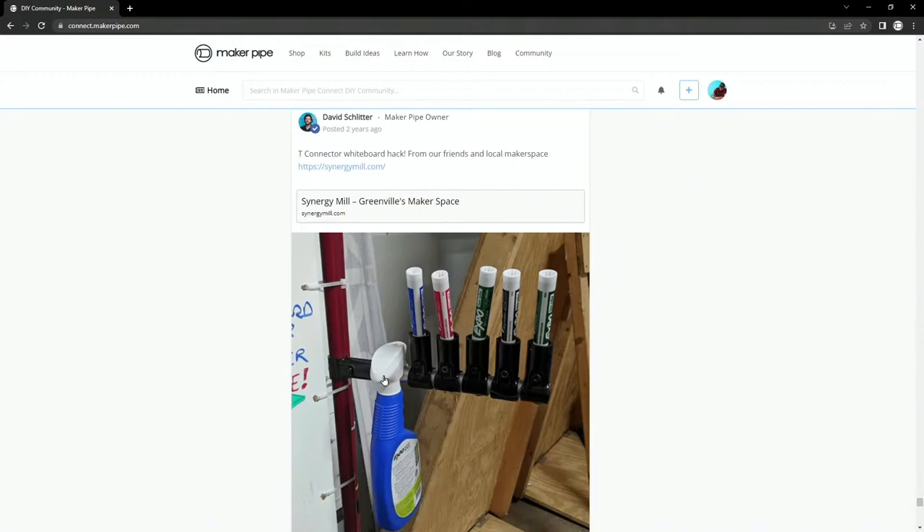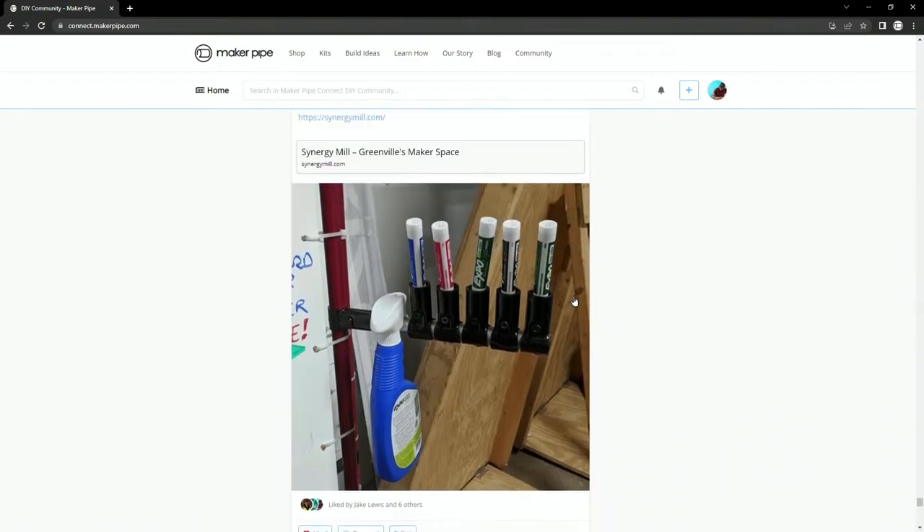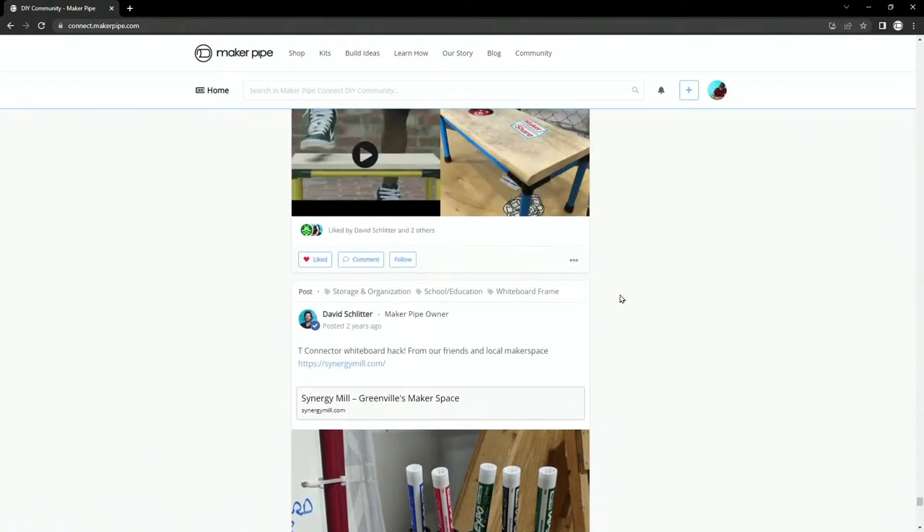This is an early build from Synergy Mill. We've done an interview with Joey who runs Synergy Mill — there's a lot of history with Synergy Mill and Maker Pipe from the early days. This is a cool hack they shared: connectors attached to conduit, and instead of putting conduit into each of the T's, they just used it as a marker holder. Dave posted this — he thought it was cool the way Joey stored the markers that way.